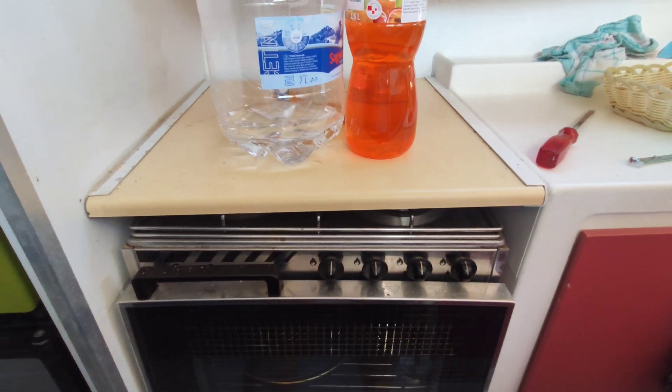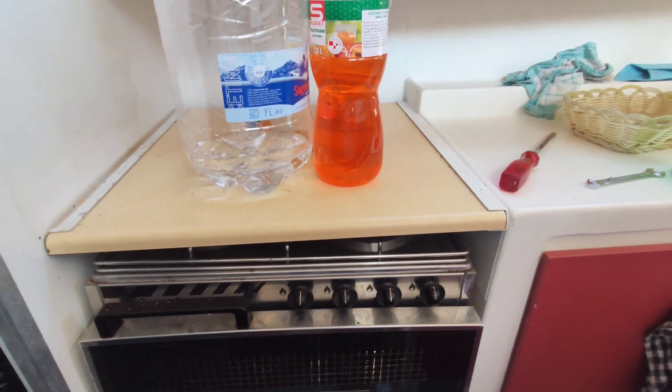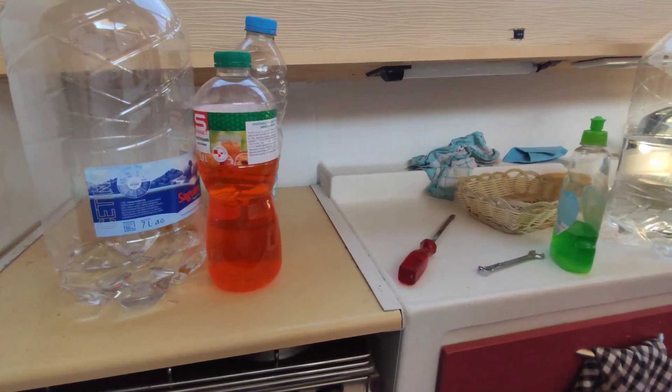I'm going to run an electric stove. I'm not sure about the oven — the microwave has got a grill feature so that might be good enough. Otherwise I'll see how that goes.